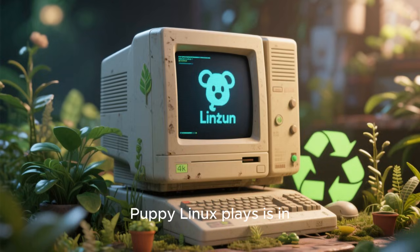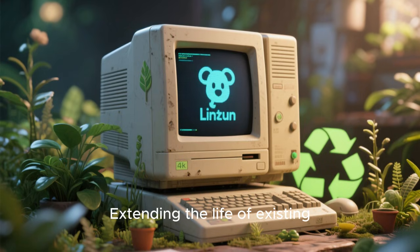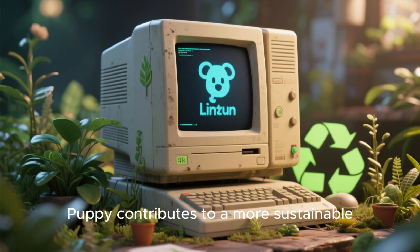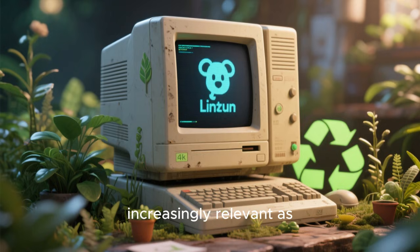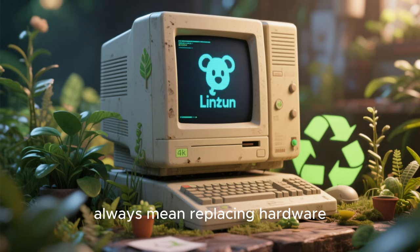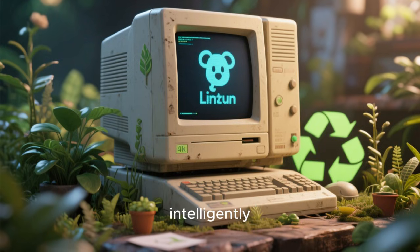Another important role Puppy Linux plays is in sustainability and environmental responsibility. Extending the life of existing hardware reduces electronic waste and resource consumption. By making old computers useful again, Puppy contributes to a more sustainable approach to technology. This aspect is becoming increasingly relevant as awareness of environmental impact grows. Puppy demonstrates that progress doesn't always mean replacing hardware — sometimes it means using what we already have more intelligently.